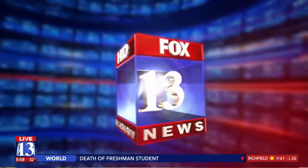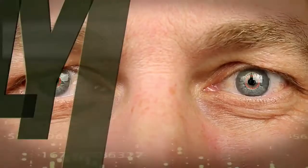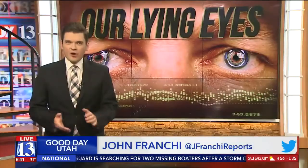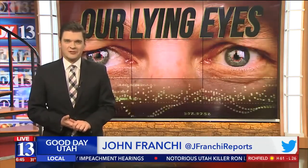On Fox 13's Good Day Utah: If the eyes are the window to the soul, can they also reveal whether you're being honest? Technology developed here in Utah uses the eyes to test whether someone is telling the truth or lying. Fox 13's John Franke put this new-age lie detector to the test. It's called Eye Detect, and the science behind it is being used to find that extra piece of evidence that just might prove someone's innocence.